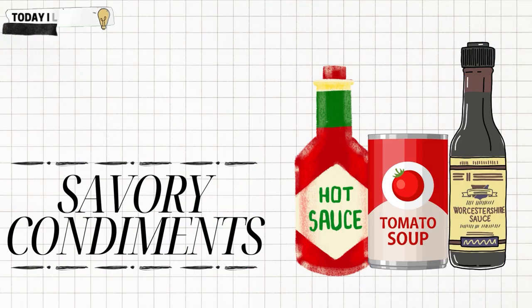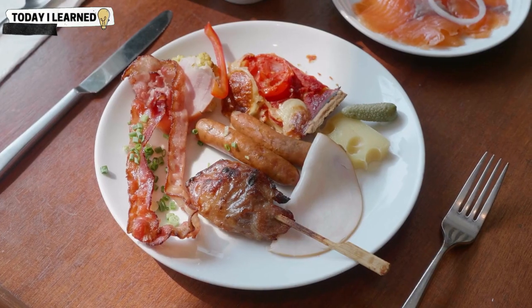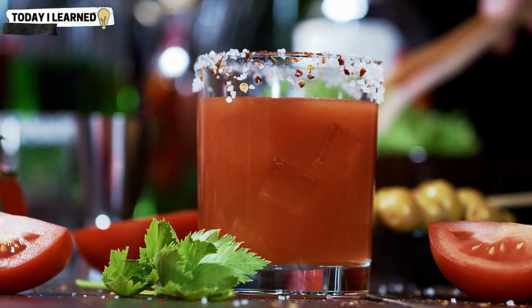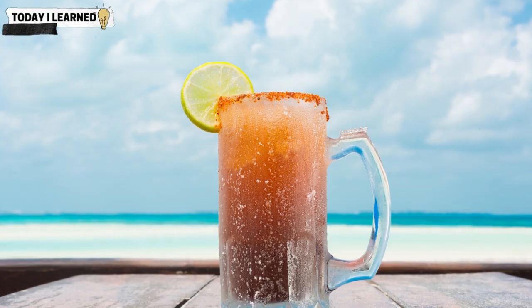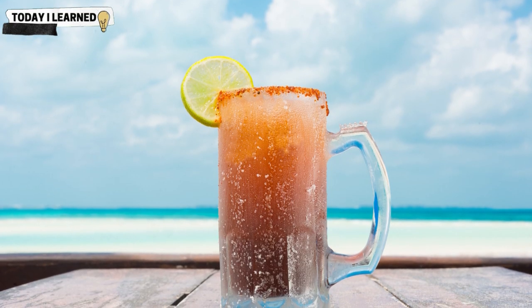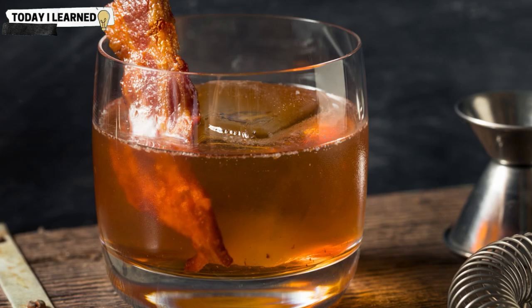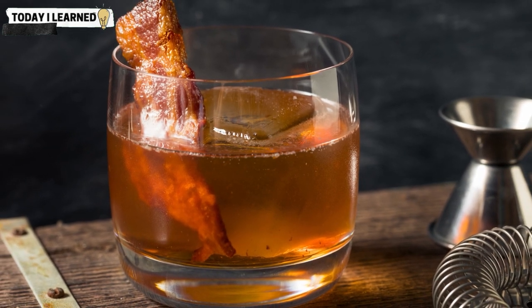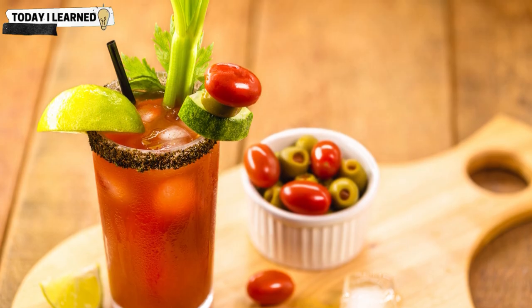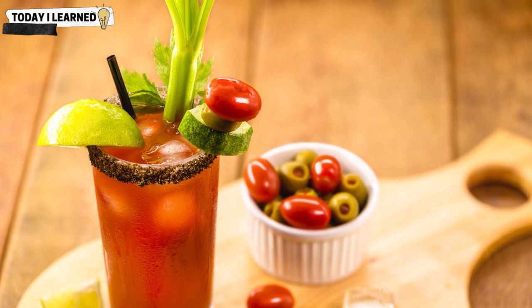Savory condiments. These condiments are often associated with cooking and are typically used in savory dishes, but they can also be used to add savory notes to cocktails. When used in alcoholic beverages, savory condiments can provide a unique flavor profile that can be both surprising and delicious. They can add a touch of umami and a slightly salty or spicy note to a cocktail, which can complement the other ingredients and create a more complex and satisfying drinking experience.